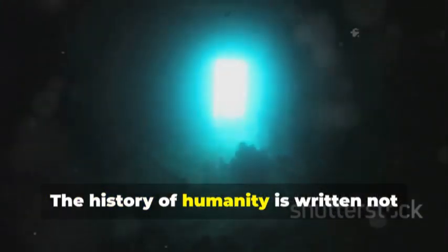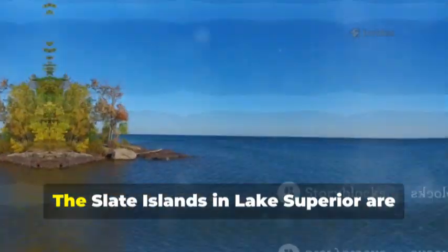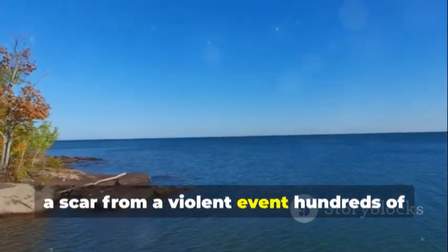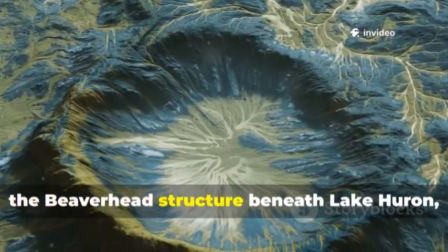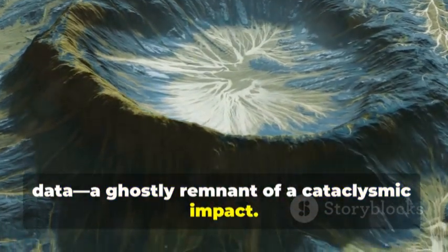The history of humanity is written not just on land, but beneath the water. The Great Lakes hide geological dramas of cosmic scale. The Slate Islands in Lake Superior are the uplifted peak of a massive meteorite impact, a scar from a violent event hundreds of millions of years ago. Another hidden crater, the Beaverhead structure beneath Lake Huron, is revealed only by gravity and magnetic data — a ghostly remnant of a cataclysmic impact.